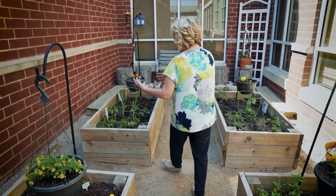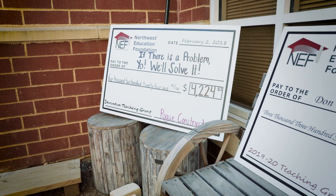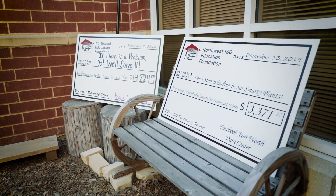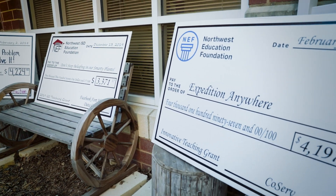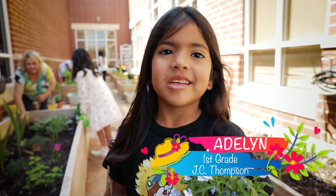We have this odd little sliver of property that didn't really have a purpose, so we thought what a great place to begin a garden for our school. I wrote a grant and Neff was gracious enough to fund my idea.